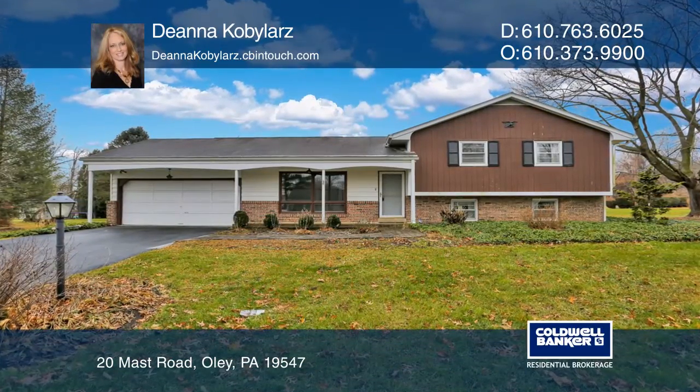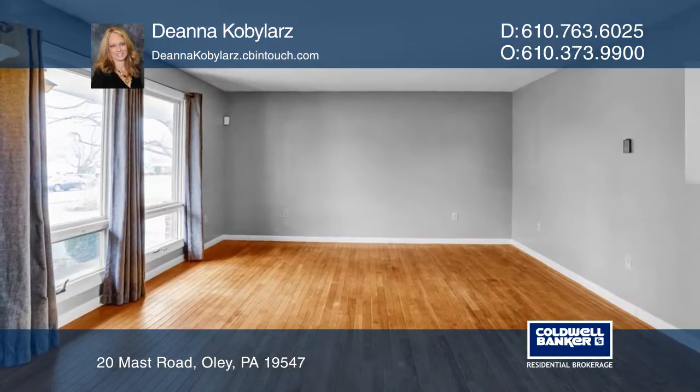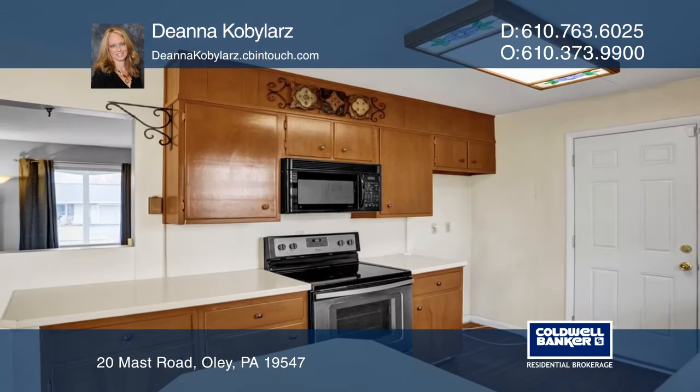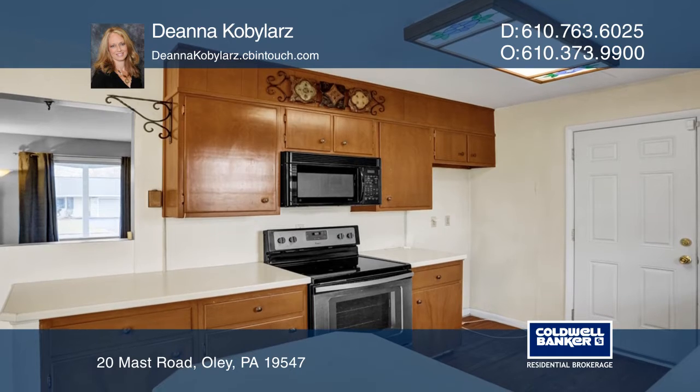This three-bedroom, two-bath split sits on just under an acre. Enjoy an open-concept living and dining area. The kitchen is fully functional with a breakfast bar.